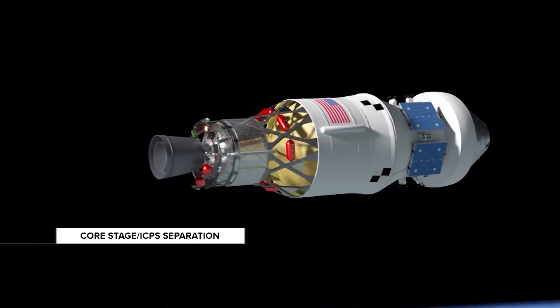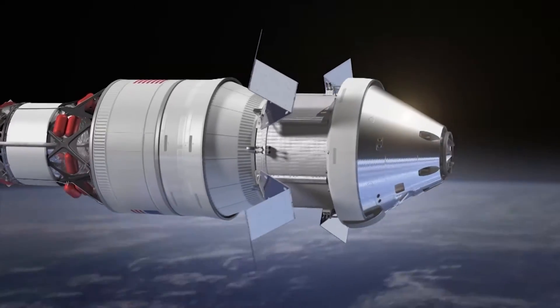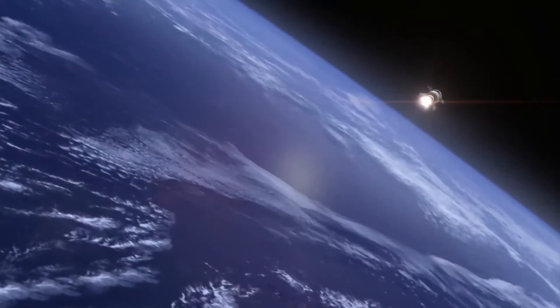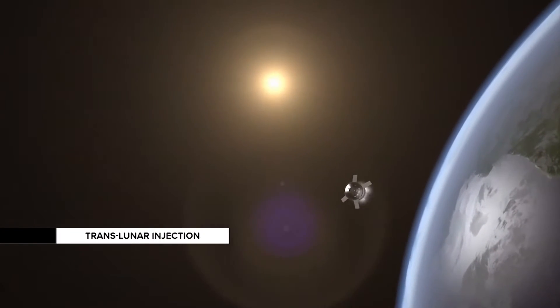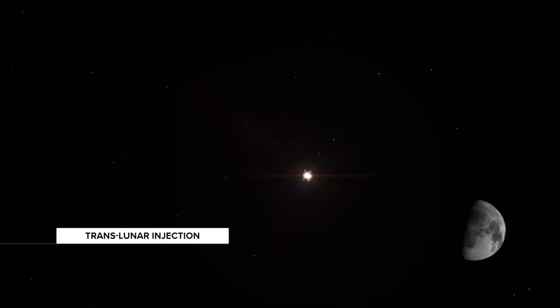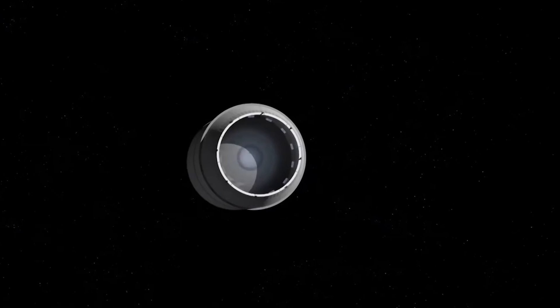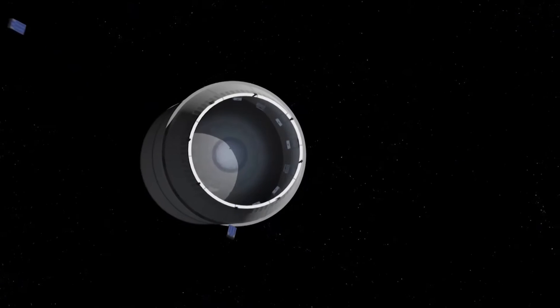At 3 minutes and 30 seconds, the launch abort system — the nose cone of the rocket — will separate. After burning a little more than 8 straight minutes, main engines will shut off, and the core stage will separate from the ICPS, the Interim Cryogenic Propulsion System, connected to the Orion space capsule. As the ICPS and Orion orbit Earth, Orion's solar arrays will stretch out. Then the ICPS will fire, giving Orion the big push needed to leave Earth's orbit. Tucked inside the ICPS, a payload of 10 small satellites — the CubeSats — will be deployed.